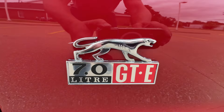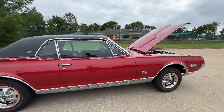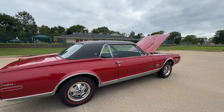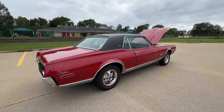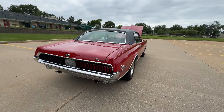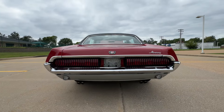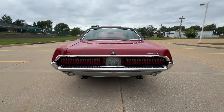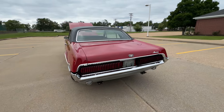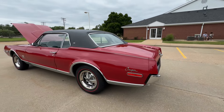That's what you get when you order a W code — 7 liter GTE. This is the last year that Ford Mercury put a 427 in any car. Rated at 390 horsepower, and that's probably ultra conservative.